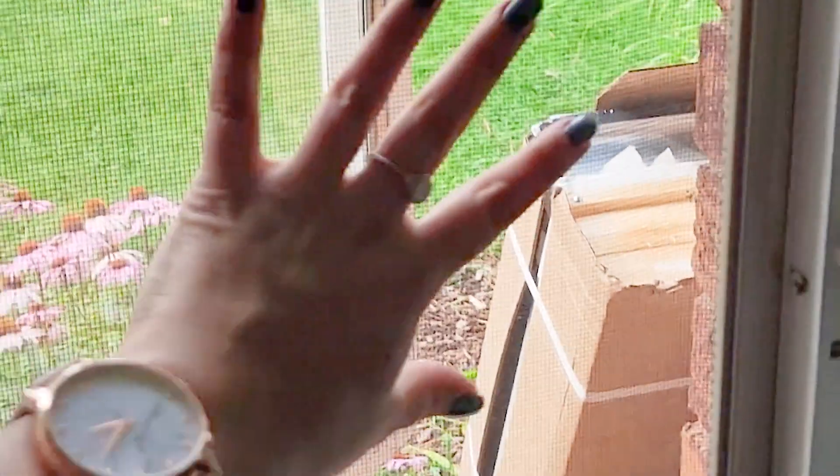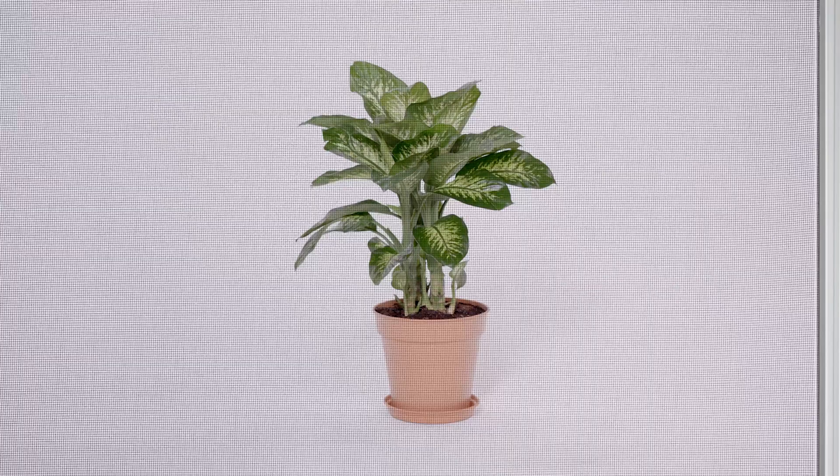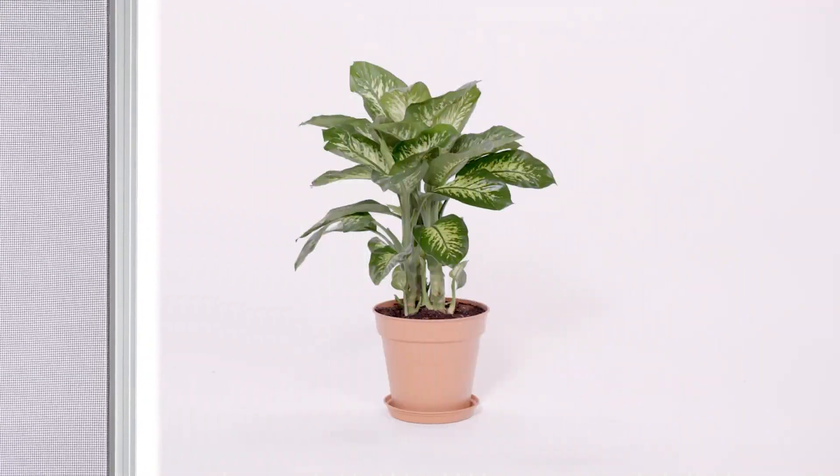The second thing our consumers hated the most were fixed bug screens. They were constantly collecting dust, dirt, debris. When you finally crack open the window, it all blows in your face too. And that was one of the primary reasons why we decided to innovate on the bug screen aspect of our product line as well.